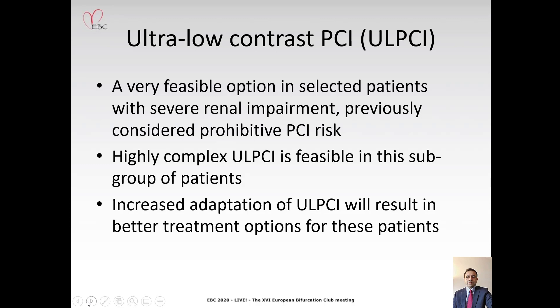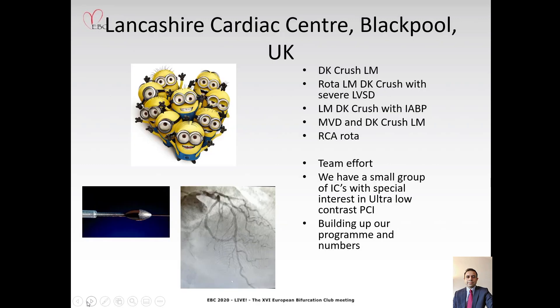With regards to ultra-low contrast PCI, it's a very feasible option in patients with severe renal impairment who previously would have been considered to have prohibitive PCI risk. It's possible to do highly complex ultra-low contrast PCI in this group of patients, both in terms of anatomical complexity and patient comorbid status, and increased adoption will result in better treatment for this underserved group. At the Lancashire Cardiac Centre in Blackpool, we've done a series of such cases including DK Crush of the left main, rotablation of the left main, and DK Crush with severe LV systolic dysfunction, as well as multi-vessel ultra-low contrast PCI. It's a team effort, and we're slowly building up our program and numbers. Thank you.